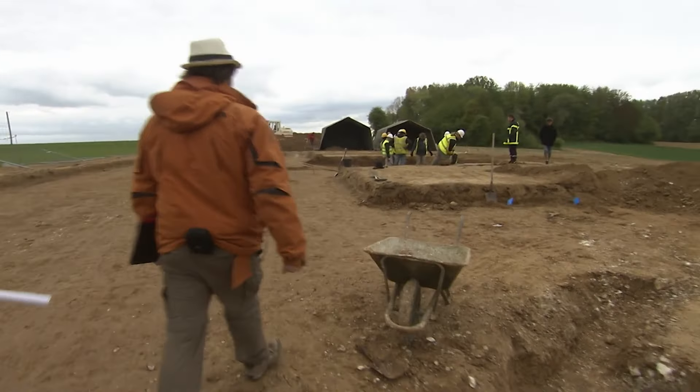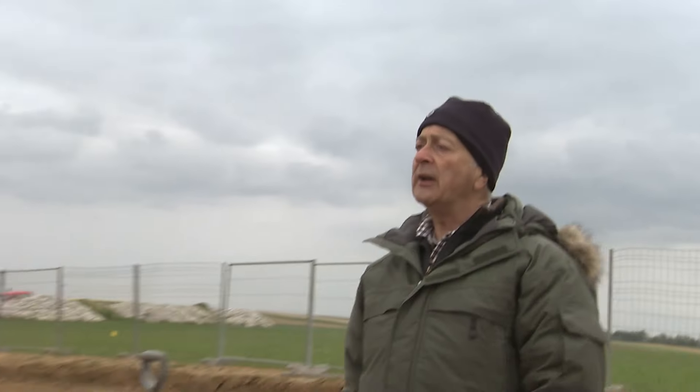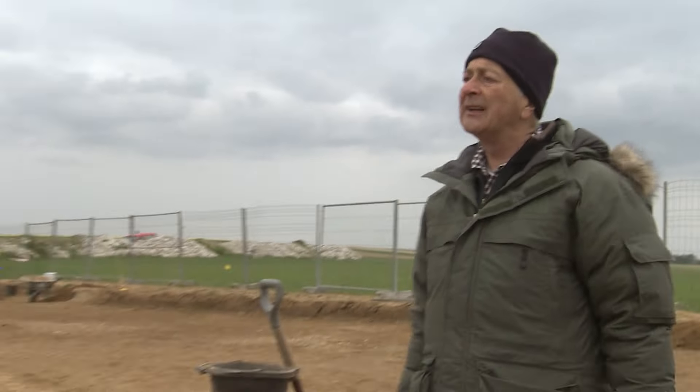At the western edge of the site, the team thinks it's finally found the western entrance to the incline. The eastern one was closed off, but this could be the open one — there are frames and corrugated iron which may have been the roof. They'll need to go down, check whether it's the right kind of timber, and see if they can get in. If they can get inside, it would be an opportunity of a lifetime.